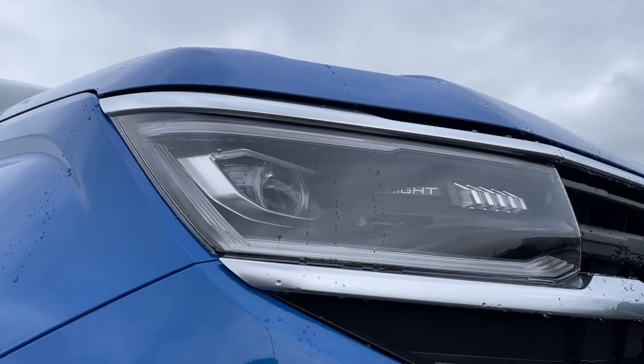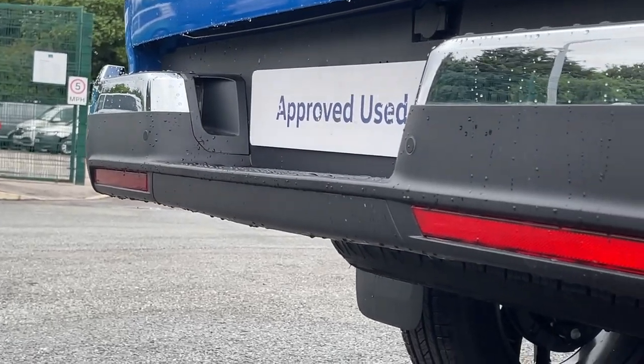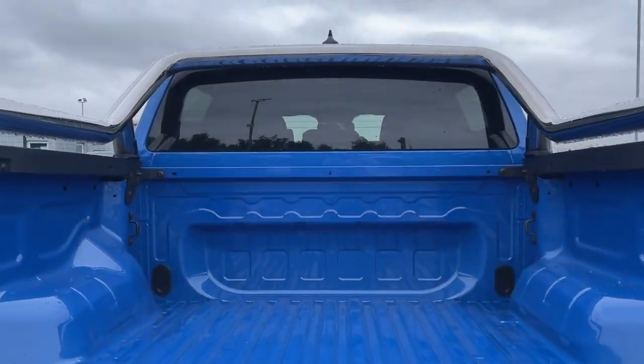The pickup is also equipped with an area view 360-degree camera and sensors, making parking and manoeuvring easier and safer. The rear of the van can easily be opened up to access your cargo.